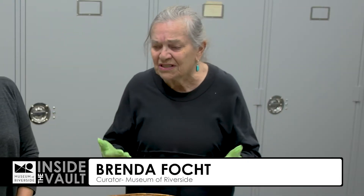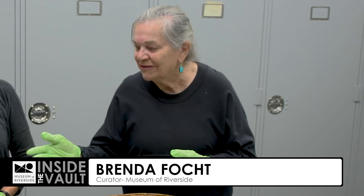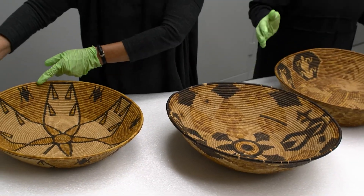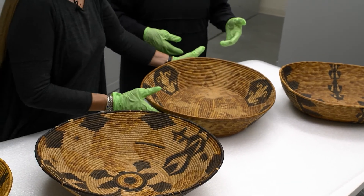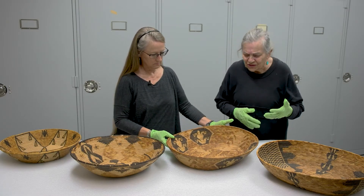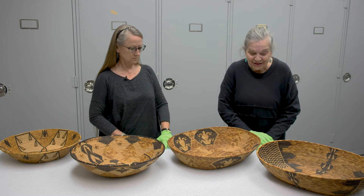Their motifs also have connections. You have flowers — we have flowers on a basket right over there. You will find insects; that one also has the insects. You could find plant materials — like they grew corn, and so you'll often see the corn plant along here. And you'll see reptiles, which could be frogs or lizards. The people saw what was in their environment and recreated them in the basketry that they made.